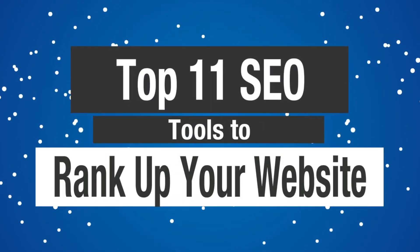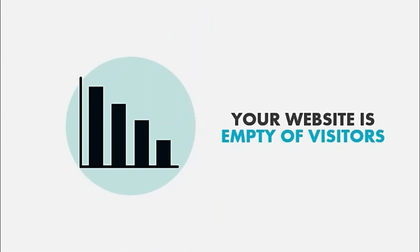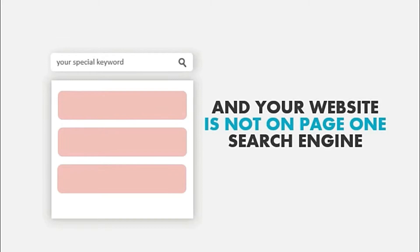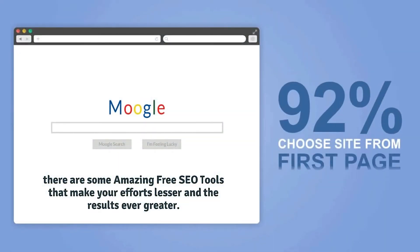Top 11 small SEO tools to rank up your blogs. Running a website is never easy and requires a lot of effort. If you want to promote your business through your website, then you have to stay on top of the search engines. Small SEO search engine optimization tools play one of the most important roles in ensuring this.